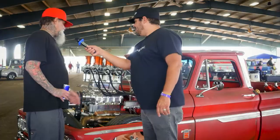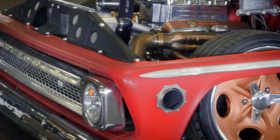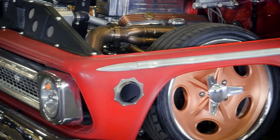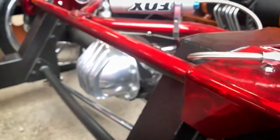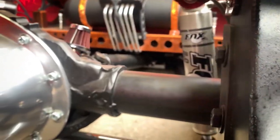The motor is a Dart block with Dart heads. The gentleman at Pigeon Forge, Performance Machine Service, built the motor. It's a stroked 427 with six Strombergs and a 671 blower. When you put the pedal to the metal, do you go forward in time or backward? Forward!